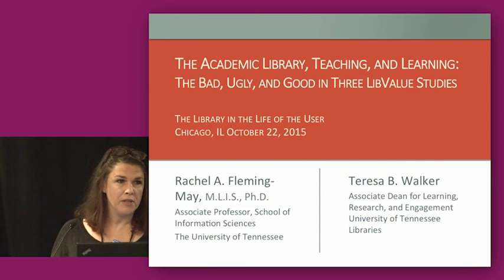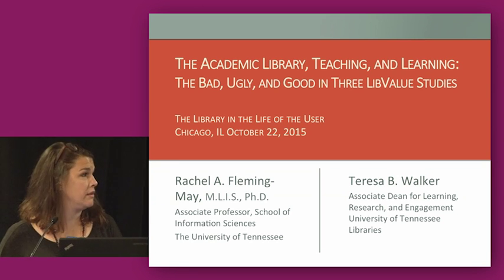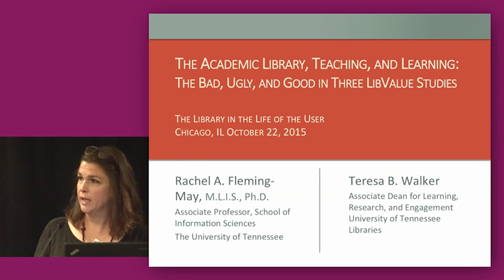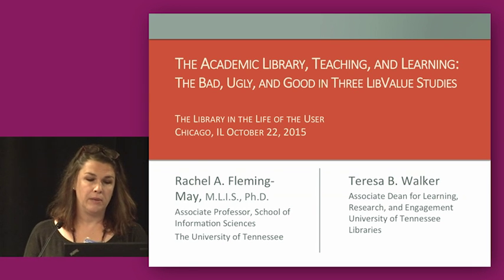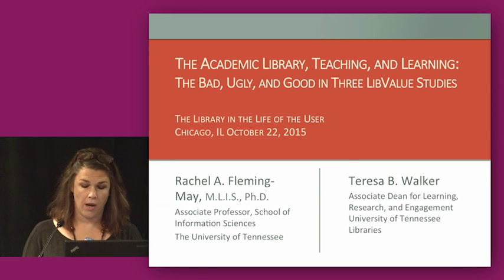Good morning. I'm Rachel Fleming-May, an associate professor in the School of Information Sciences at the University of Tennessee. Theresa Walker, my colleague in the library, and I are going to be talking about three studies that we conducted as part of the Live Value Project.